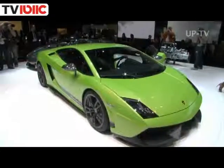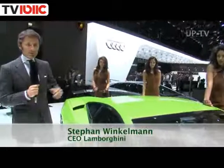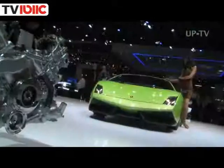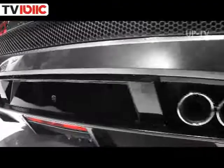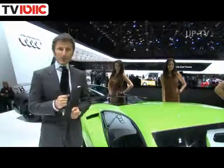This is the new Lamborghini LP570-4 Superleggera. It's 70 kilos lighter — we use massively carbon fiber material. It has a V10 engine, 5.2 liter, 570 horsepower, and it's a car which is going 325 kilometers top speed, and the acceleration from 0 to 100 is within 3.4 seconds.